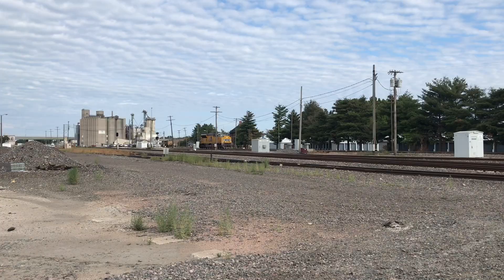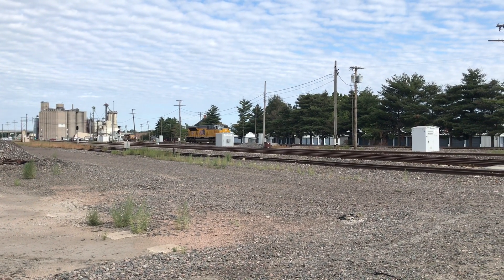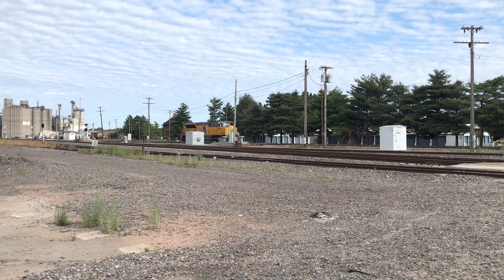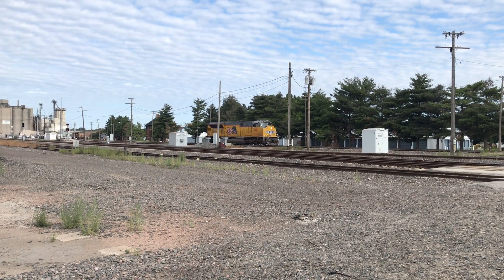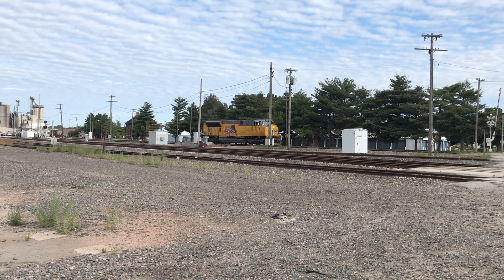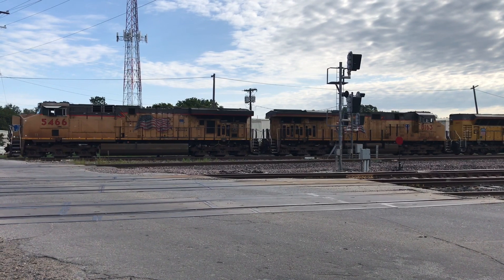Starting in 2015, Electro-Motive Diesel and Progress Rail, both Caterpillar companies, started production on their new tier 4 compliant SD70ACE-T4 locomotives. Railroads started getting them in 2016. CSX and UP are currently the only operators, along with KCS renting some.